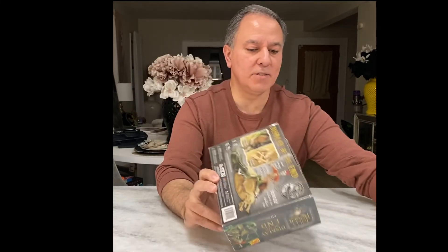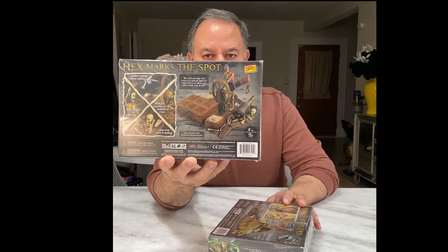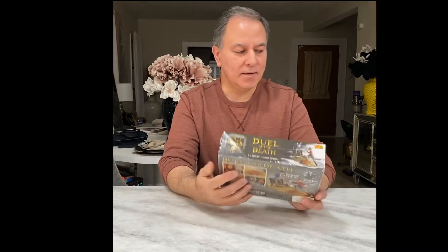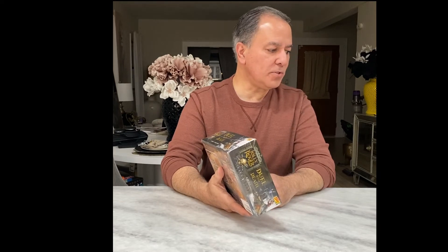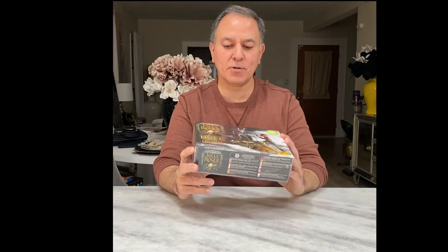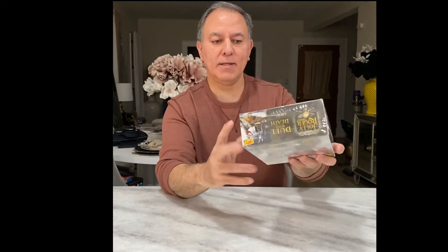Let me bring Hex Marks the Spot over so you can get an idea of what it looks like. I'll be showing pictures of these models so you can see what the original kits were. The other one here is called Duel with Death. The original name when it was introduced back in 1970 was Ghost of the Treasure Guard. Here's the front of the kit and here's the back.